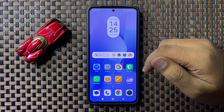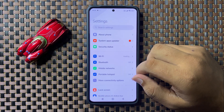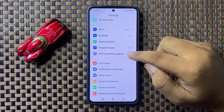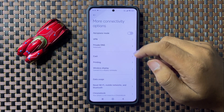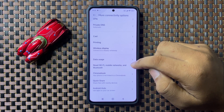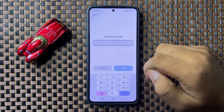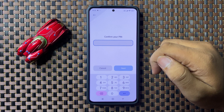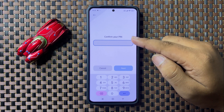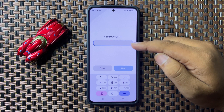If you are still facing the issue, the last solution is to open Settings, scroll down, and tap on More Connectivity Options. Then scroll down and tap on Reset WiFi, Mobile Network and Bluetooth. Tap on Reset Settings and enter your lock screen PIN, password, or pattern. This will reset the network settings and fix the voicemail notifications issue.